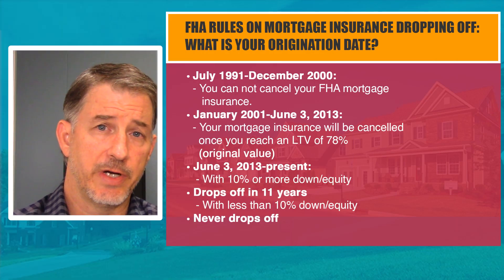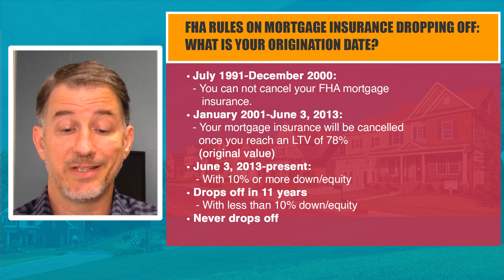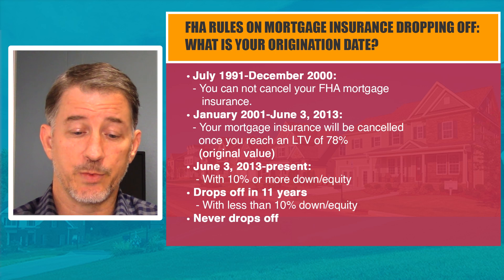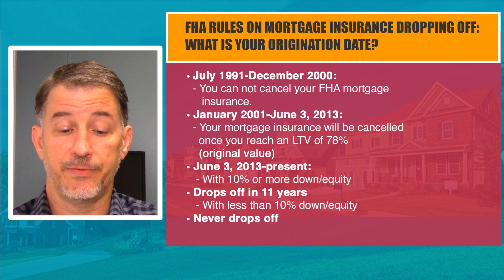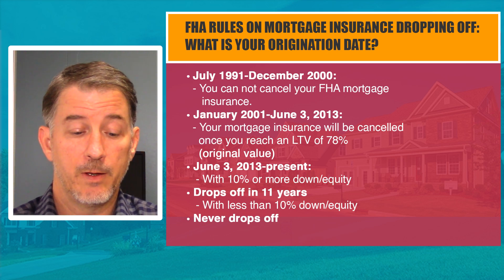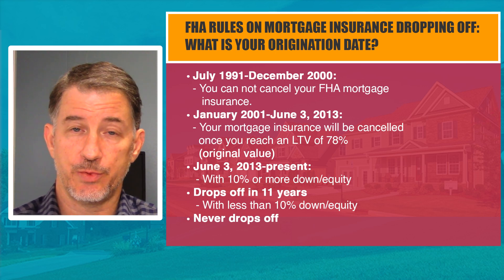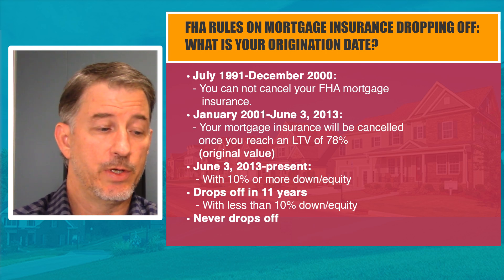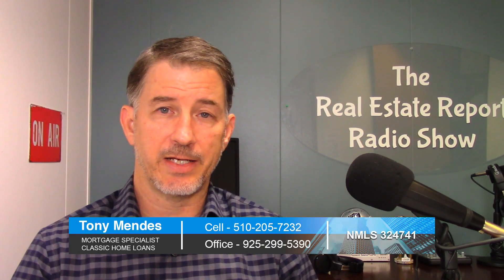FHA has different rules. If you're on an FHA loan and want mortgage insurance to fall off automatically, here are the rules. If your loan originated between July 1991 and December 2000, your mortgage insurance never falls off. If you financed between January 2001 and June 3rd, 2013, your mortgage insurance will be canceled once you reach 78%. But for any mortgage after that — June 3rd, 2013 to the present — your mortgage insurance stays on forever if you put less than 10% down, and if you put more than 10% down, you have to wait 11 years. So you can see the advantage of trying to get rid of mortgage insurance, especially with FHA.